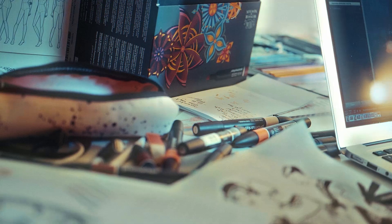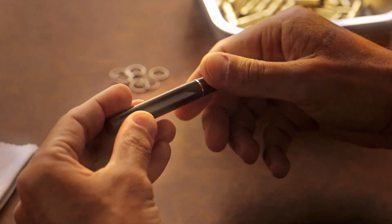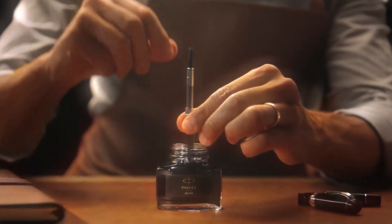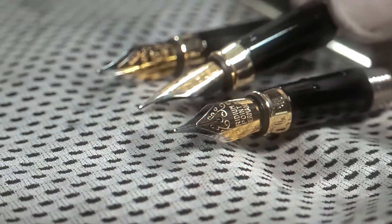Before Sharpie markers existed, people mostly used fountain pens, pencils, or basic markers that would smudge or fade quickly. Writing on different surfaces like glass or metal was nearly impossible without special tools.